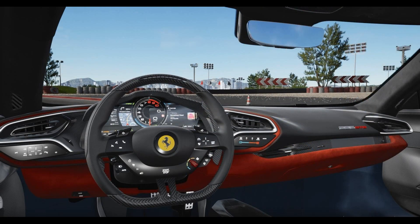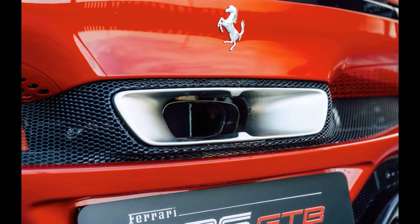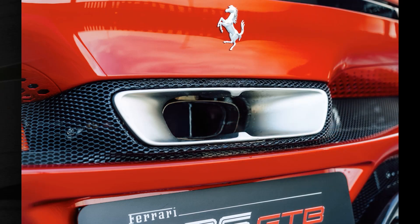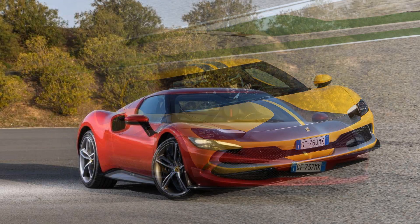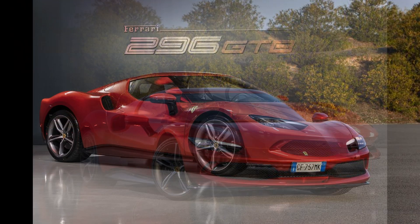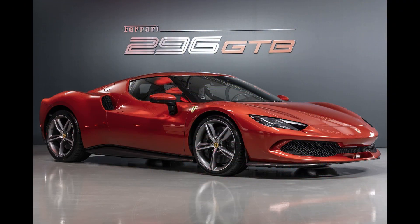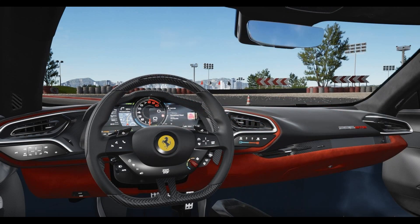To promote the launch of the 296 GTB, Ferrari collaborated with Epic Games to add the Ferrari 296 GTB as a drivable vehicle to online battle royale video game Fortnite Battle Royale, for Chapter 2, Season 7 of the game. The 296 GTBs were removed from the game after Chapter 2, Season 7 ended.